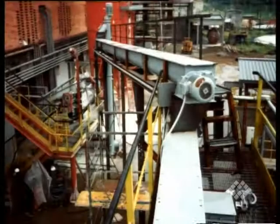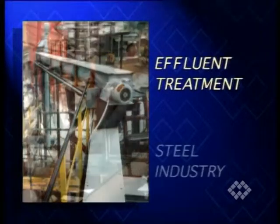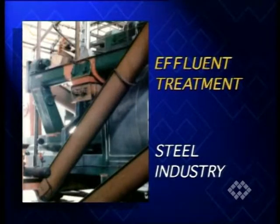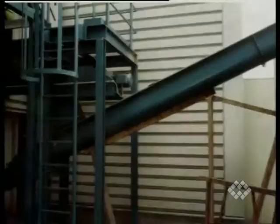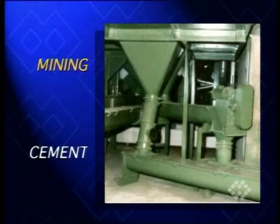Typical applications for medium heavy-duty screws are effluent treatment plants and the steel industry. The extra heavy-duty version is most suitable for the mining and cement industry.